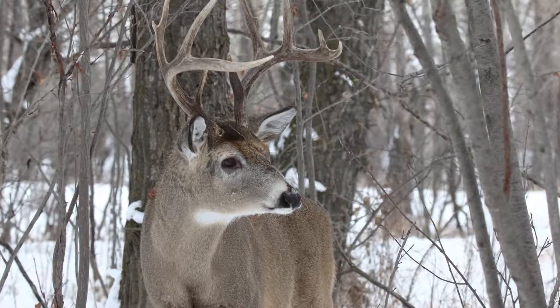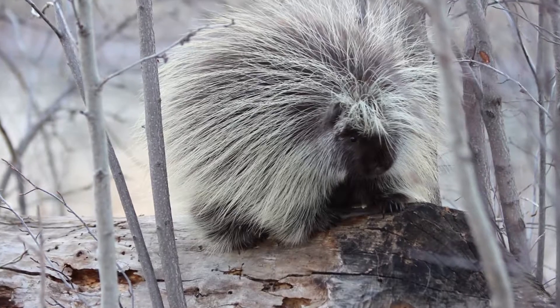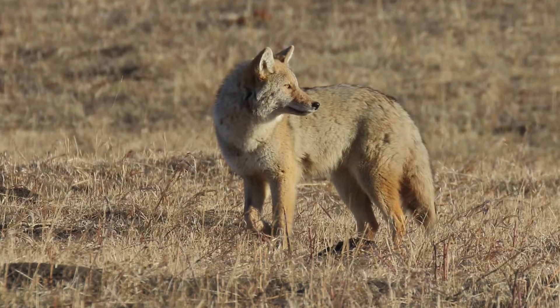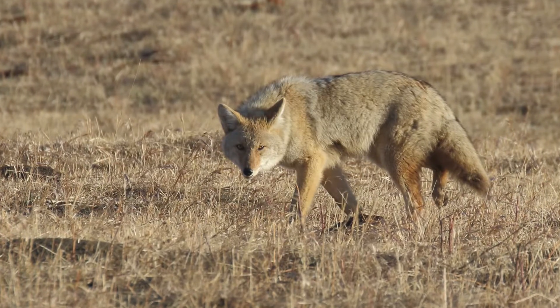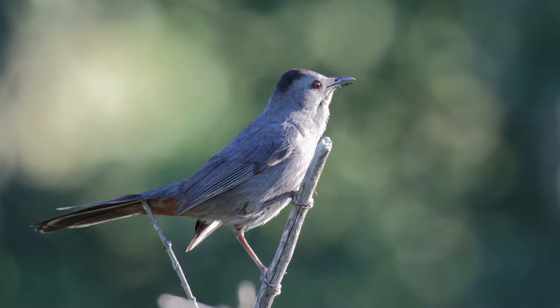There are deer up there, I found porcupine up there, and there are coyotes. Actually, coyotes have had conflicts with dog walkers up there. But it's a place where I don't think everybody would think to go.